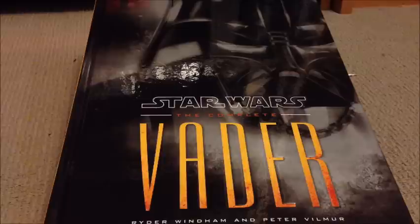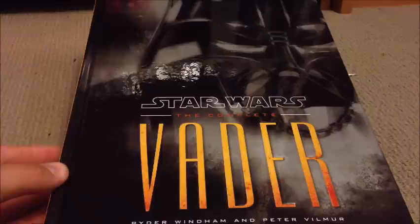I've decided to start out with this one here, which is The Complete Vader. It is written by Ryder Wyndham and Peter Vilma — Ryder Wyndham is very well known throughout the Star Wars writing community. I managed to pick this one up for $15 on clearance; it was on clearance for $20 and I asked if I could have a little bit more off because it had a little bit of damage at the spine.